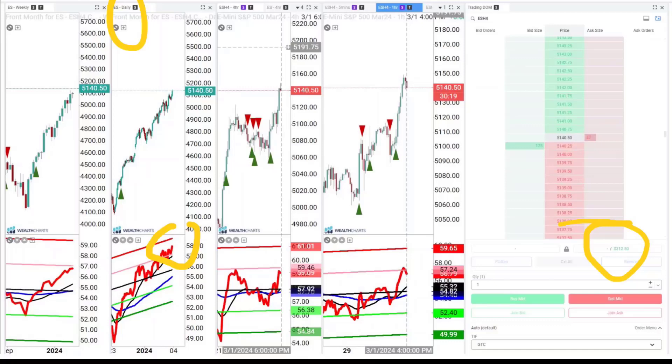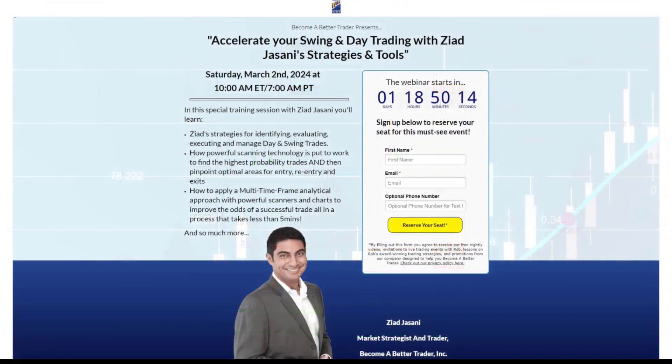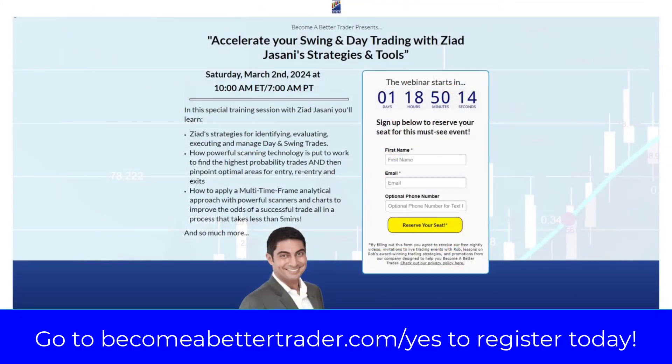Looking forward to teaching you tomorrow. We have a session that will build on and provide a whole bunch of new insight to those of you that joined me this past Wednesday — thank you for being there. Looking forward to seeing you tomorrow for a follow-up session that will give you insight, ideas, and my personal strategies in markets as exciting as these. It starts tomorrow, Saturday March 2nd, at 10 a.m. Eastern time. Have an incredible rest of your day — looking forward to seeing you bright and early. Bye for now.